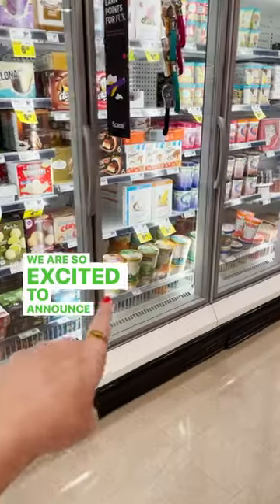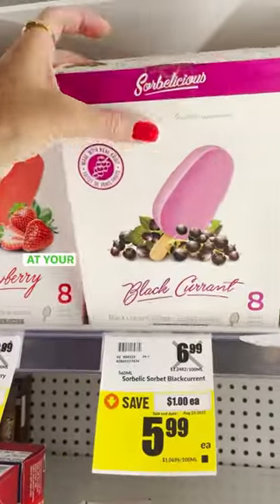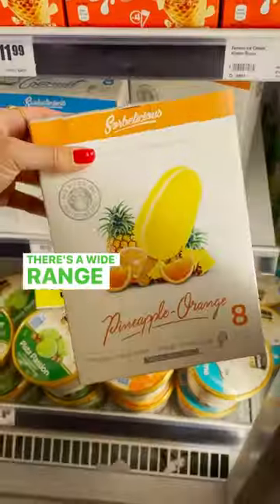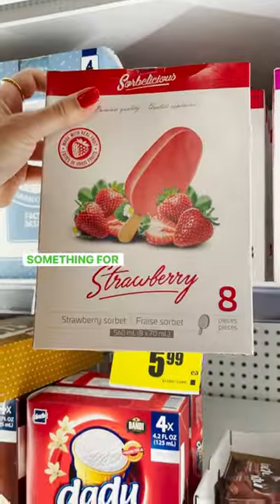Check it out! We are so excited to announce that you can find Sorbilicious at your local Fresh Go. They are so smooth and creamy and packed with real fresh fruit. There's a wide range of flavors to choose from, so there's something for the whole family.